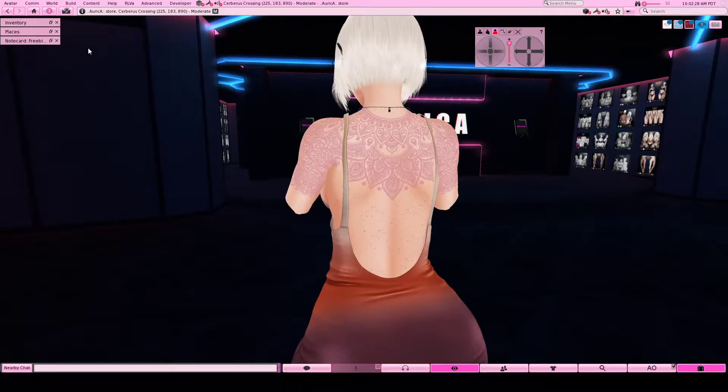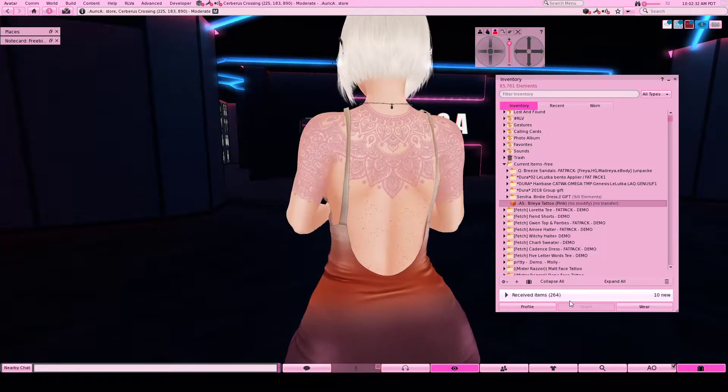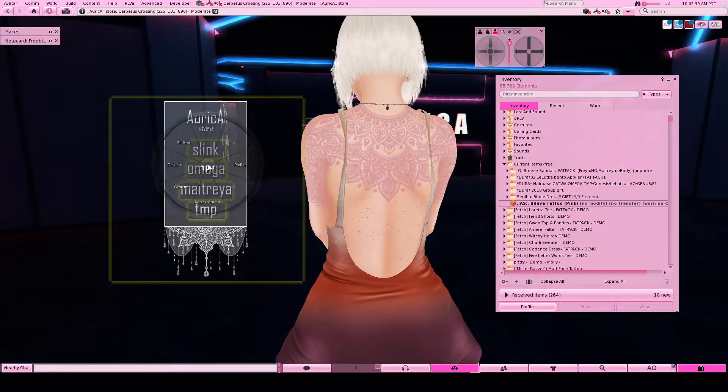Let me show you in my inventory what it looks like - it's already unpacked. You just click and add it. You get Slink, Omega, Maitreya, and TMP for the appliers. So that is the tattoo that you will be getting.